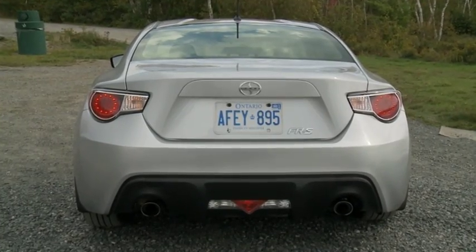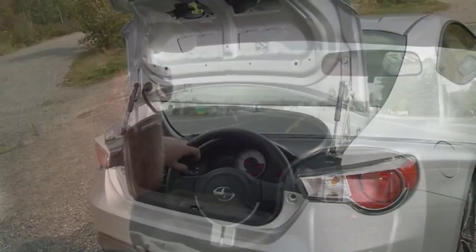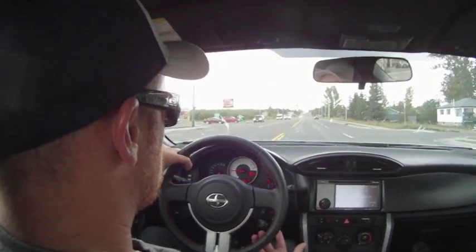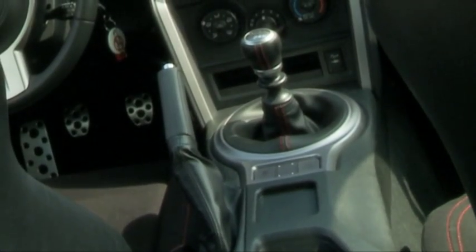Standard sports car complaints apply. Rearward visibility is limited, rear seats are useless for grown-ups, and the trunk, though large enough, has a small opening. Other gripes: I did wish for a quieter ride at highway speeds and some covered storage inside, since there isn't any. The stereo screen is hard to read if the sun is out, and I would have been happy with an armrest.